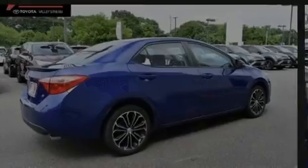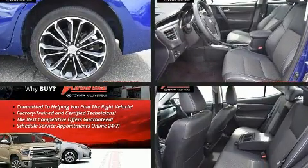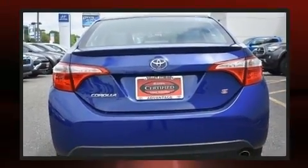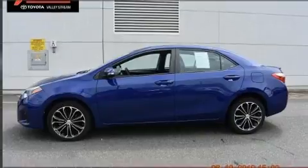Sensibility and practicality define the 2016 Toyota Corolla. This four-door, five-passenger sedan still has less than 10,000 miles. It features a continuously variable transmission, front-wheel drive, and a 1.8-liter four-cylinder engine.